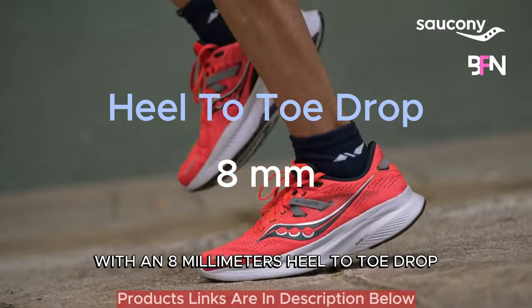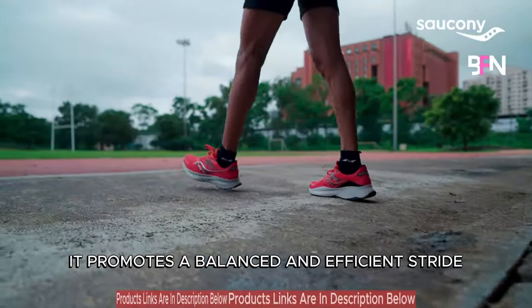With an 8mm heel-to-toe drop, it promotes a balanced and efficient stride.